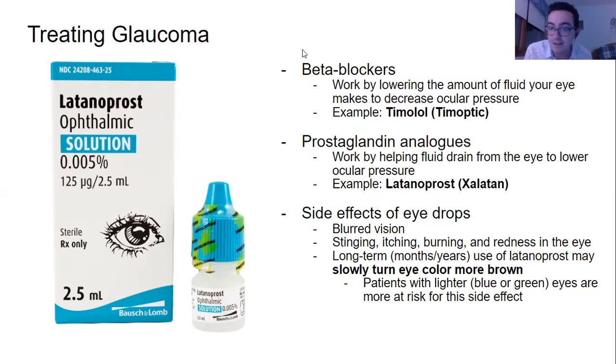Next, we have prostaglandin analogs. Prostaglandins are inflammatory chemicals that go throughout the body when triggered — essentially when the immune system signals that inflammation needs to be dealt with. Prostaglandins get to work. In this context, though, prostaglandin analogs help by allowing fluid to drain from the eye to lower ocular pressure. As you can see, the example is latanoprost, brand name Xalatan.